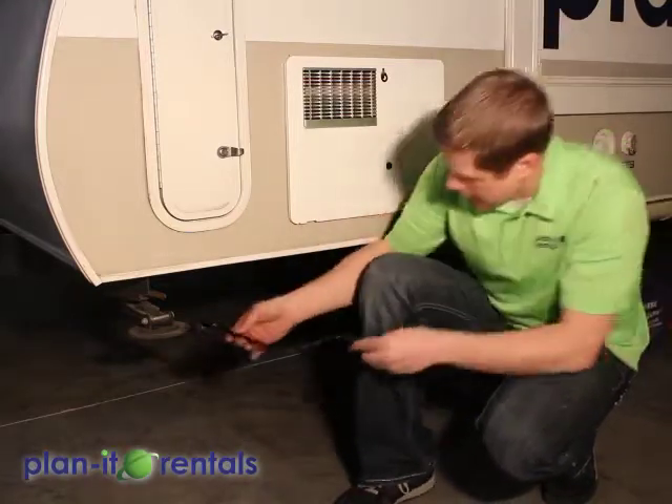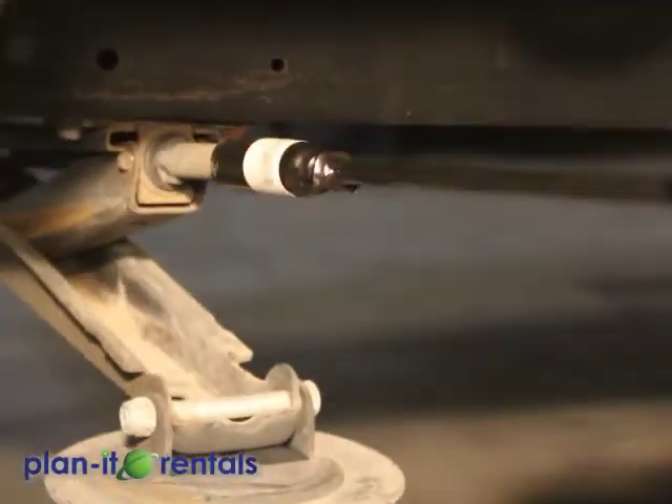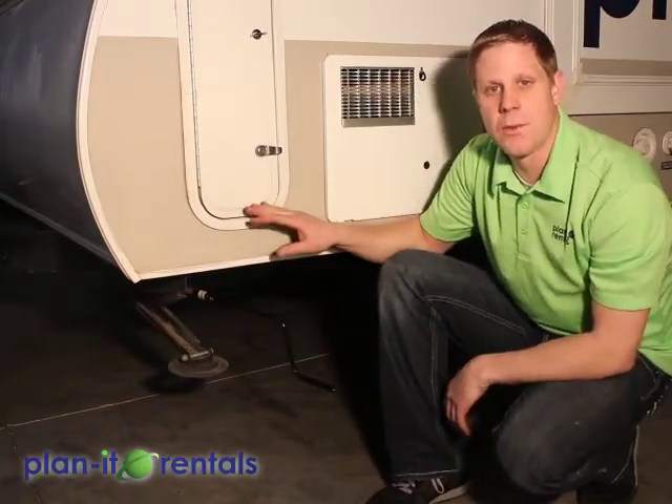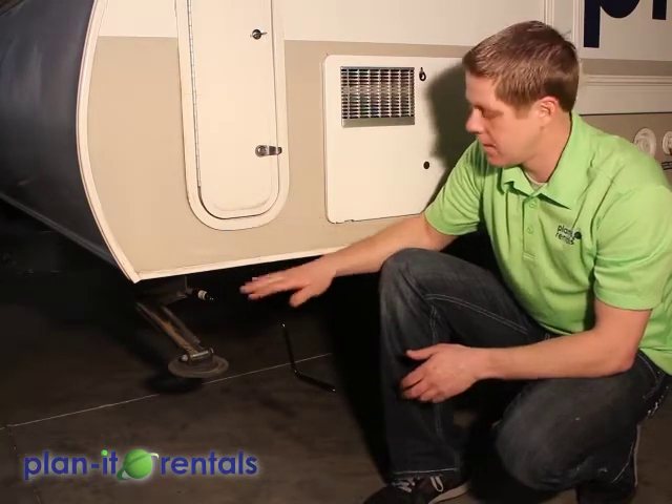Now you can drop the stabilizers on the trailer. Use the provided crank, connect it, and crank those stabilizers down until they're on the ground. Once they touch the ground, do another two cranks to support a little bit of the trailer's weight — but these stabilizers are not used to level the trailer whatsoever. They're just used to help eliminate some of the rocking motion when you're walking around inside.